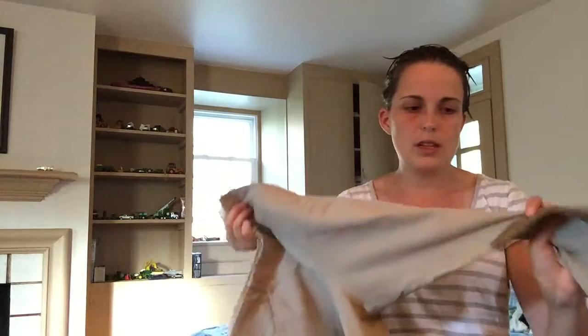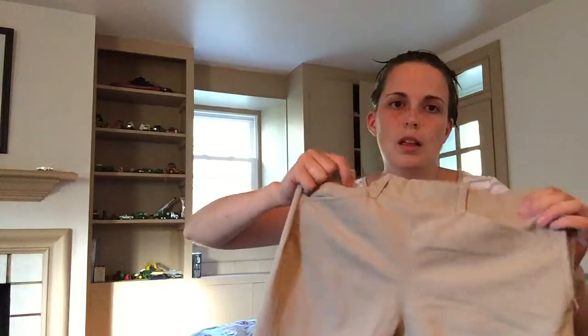I have two pairs of Tailored Sportsmans. This older pair has a twill-like khaki two-way stretch material with velcro bottoms and a slightly darker color than my other pair. They have nice pockets. I bought them for fox hunting, though I haven't been in a while. I wear them to lessons or to a paper chase when I want to look a little nicer — with side zips, a belt, and a polo shirt. They're very comfortable.